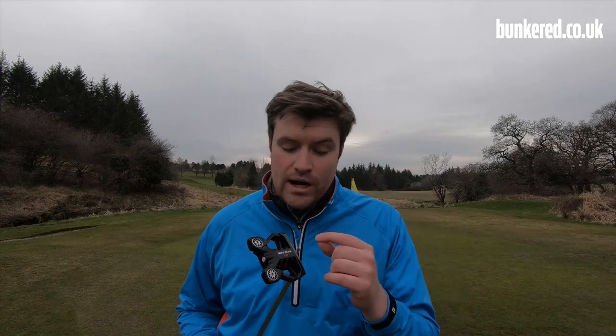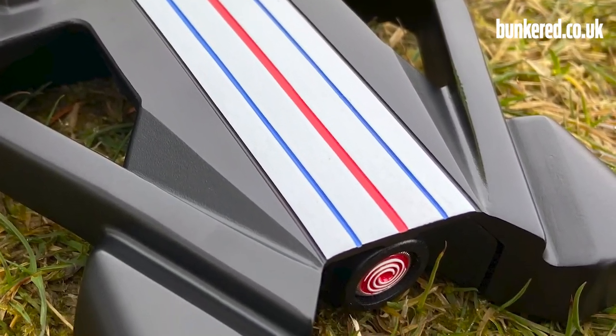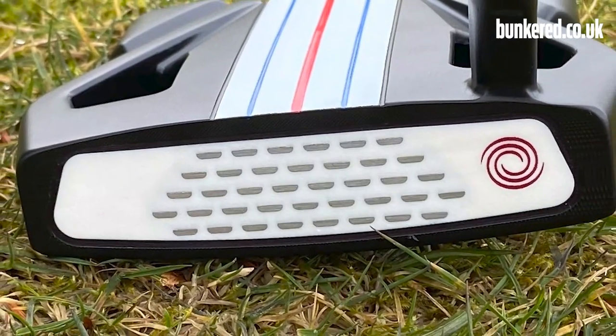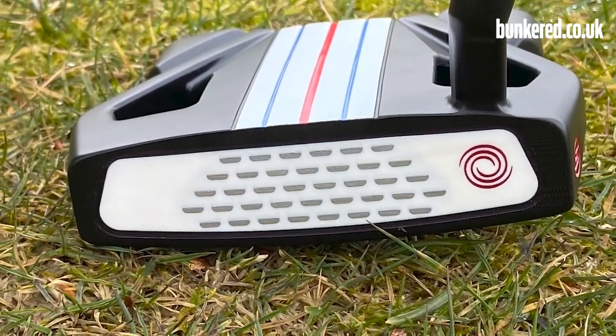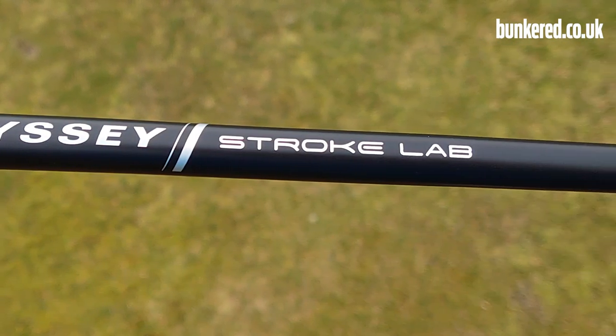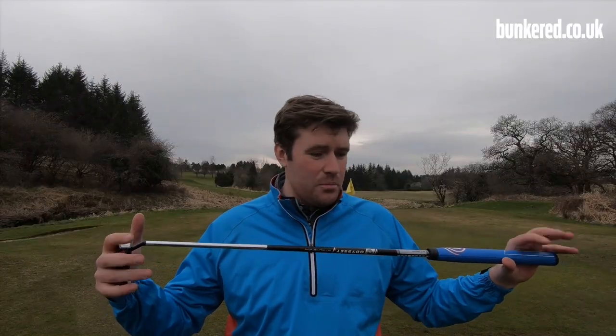Let's get started with the Triple Track putter. Released at the beginning of this year, this 10 model is a high MOI design, which is going to help with stability and give you a little bit more forgiveness. We also have a micro-hinged star insert — this Odyssey insert is going to help produce good forward roll at impact to get the ball rolling quicker. It's also going to give a relatively soft feel. And then there's the Stroke Lab shaft: it takes weight out of the middle and puts it in each end of the putter to help you with your stroke, make it more consistent, improve pace, and deliver the club head square at the golf ball.